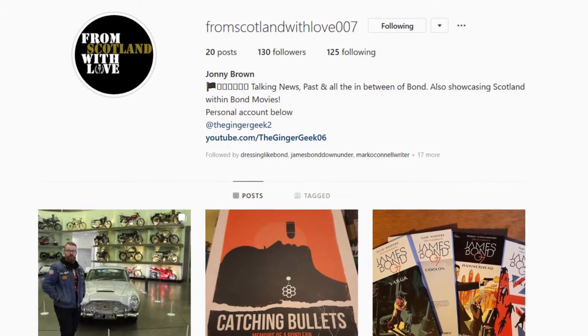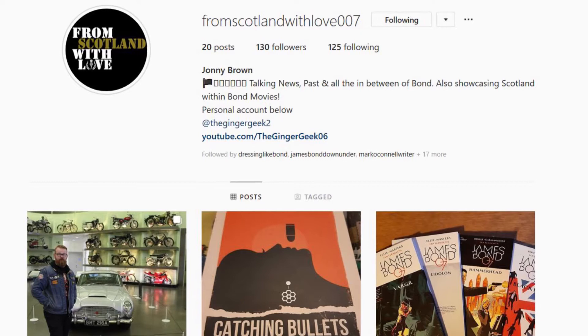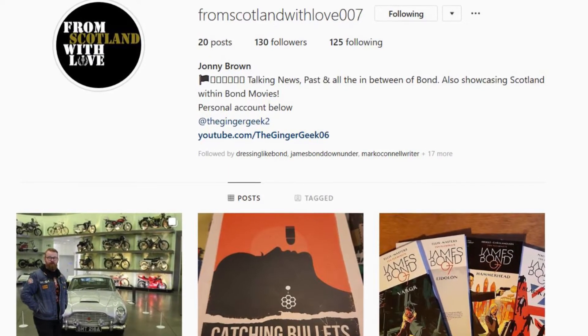If I'm going to do a plug — a plug is happening. I've now got a James Bond page on Instagram called From Scotland With Love 007. You can go ahead and give it a follow. I do some bits and bobs there, and there's also my normal Ginger Geek Instagram, and a Facebook page and Twitter as well.